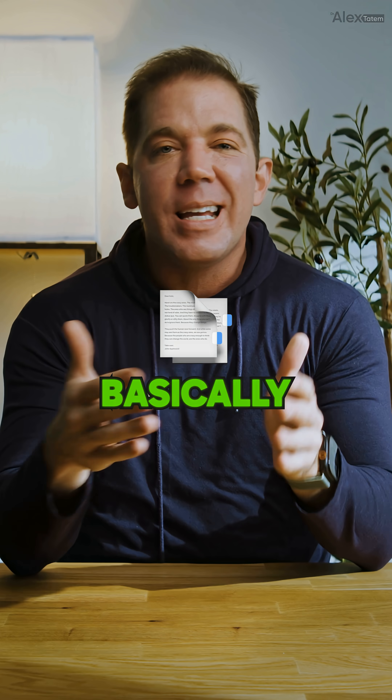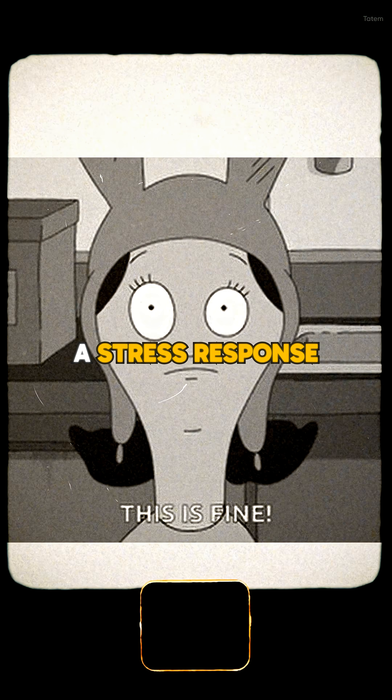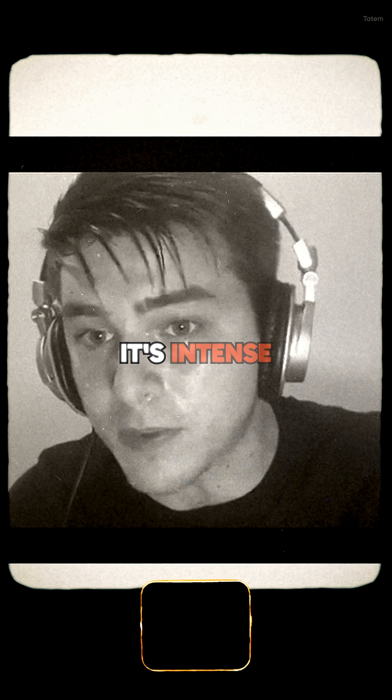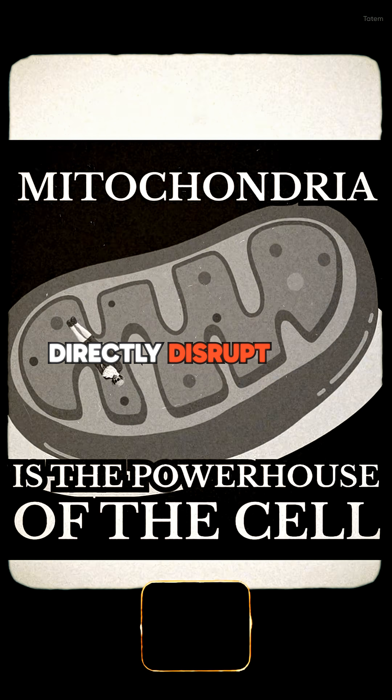Climbuterol, on the other hand, is a beta-2 adrenergic agonist. Basically, it tricks your body into a stress response. Your metabolism ramps up, your heart rate increases, and you start burning calories faster. It's intense, but at least it doesn't directly disrupt your mitochondria.